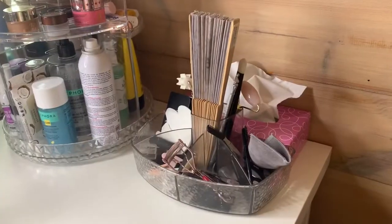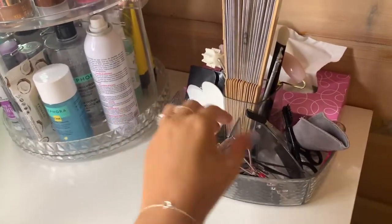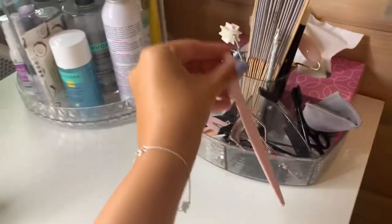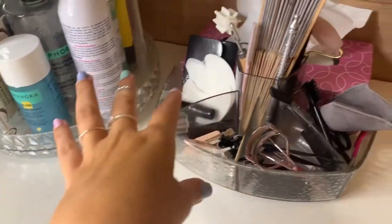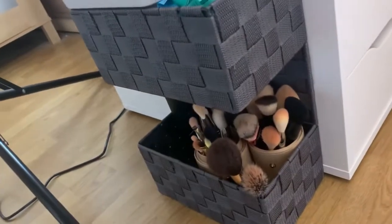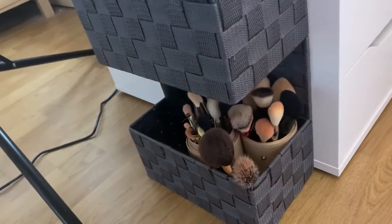On the side I have this full of tools — eyelash curler, what I use to shave my face, hair accessories, just a bunch of stuff, and some tissues. And under my desk I have my trash basically, my wipes. And right there we have the brushes that I use that are dirty and need to be cleaned.